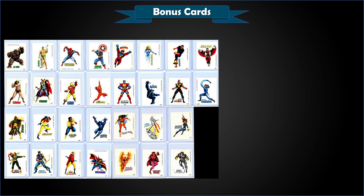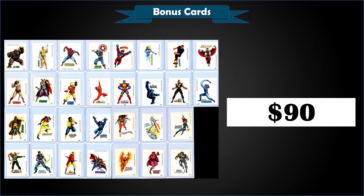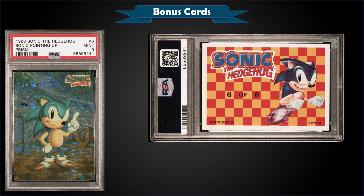Up next, a pretty awesome sticker lot: a 1980 Terrabuzzi Marvel Superheroes 30-sticker lot in raw condition, sold at a fixed price for $90 — about $3 per sticker. You've got Spider-Man, Captain America, Thor, Conan the Barbarian, Iron Man, Vision, Black Panther, Black Widow, and more. A PSA 6 copy of that Black Panther sold for $80 back in May, so $90 for the lot is probably a pretty good pickup.